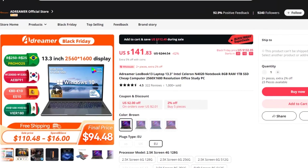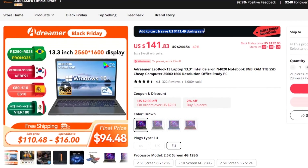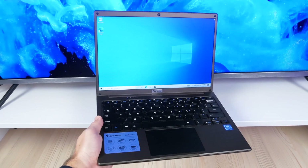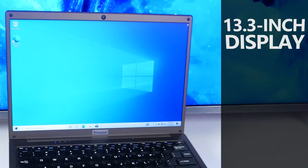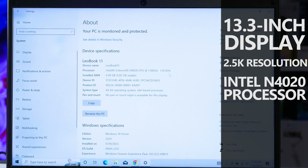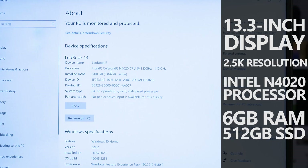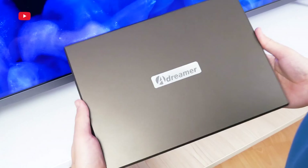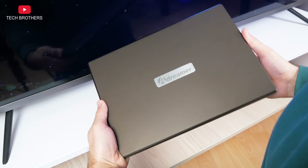You can buy it for only $112 during the Black Friday sale on AliExpress. Nevertheless, it has some good features — for example, a 13.3-inch display with 2.5K resolution, Intel N4020 processor, 6GB of RAM, and 512GB of SSD memory. Honestly, it is the cheapest laptop I have ever seen, so I am very interested in testing it out.